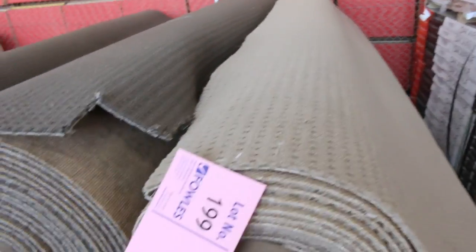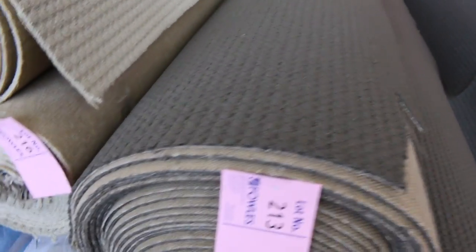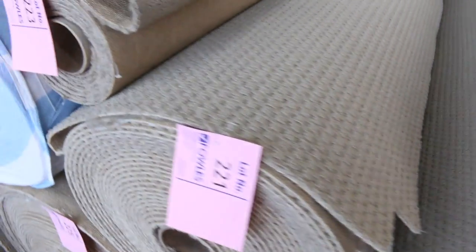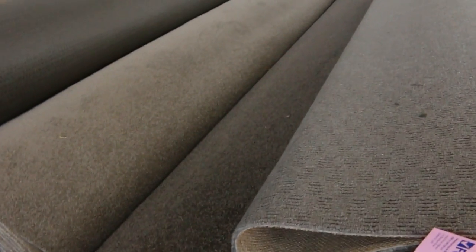Over here we've got mountains of loop pile — all the colors there, and quite a few different sizes: some are 15 meters, some 20 meters. Nice dark colors there and some big rolls also. Lot number 212 is a nice big charcoal roll at 45 meters — $25 to $30 a meter will pick it up. Plenty to get through here — it's tough stuff, wears well, easy to clean, and looks good just about anywhere. Lot number 134 is 33 meters, a nice deep brown color twist pile.